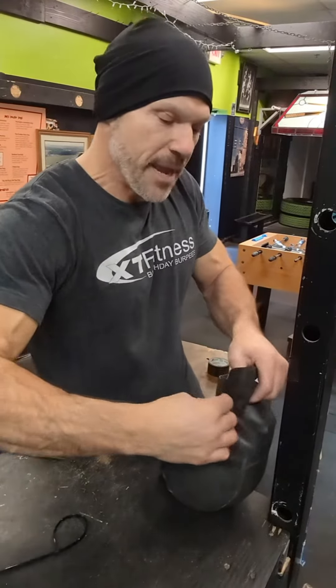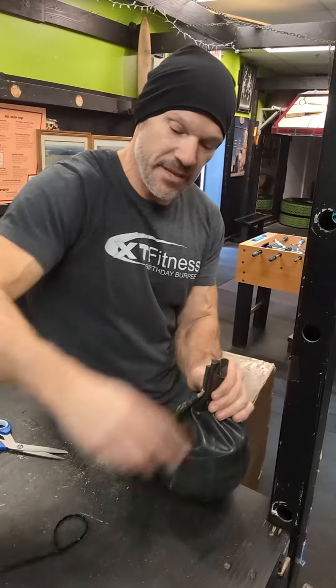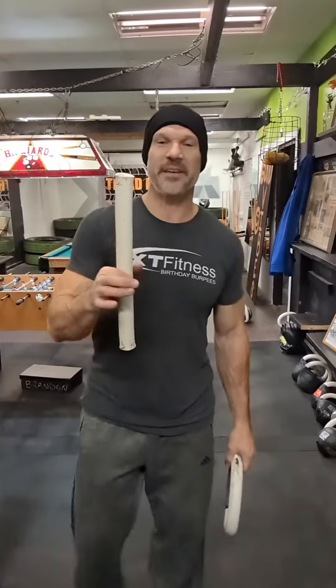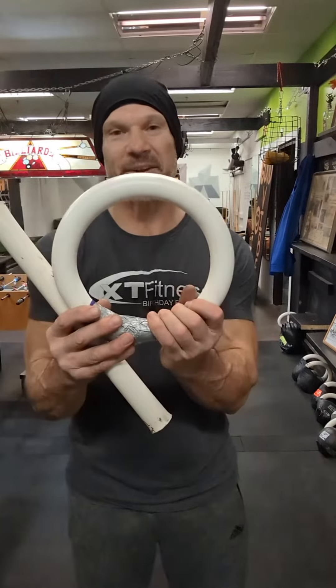I make you a handmade kettlebell. I use repurposed steel inside these bells and I use PVC pipe. I pack it full of sand and heat it up and bend it for the handle.